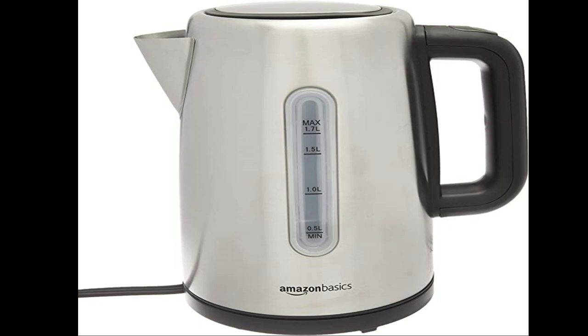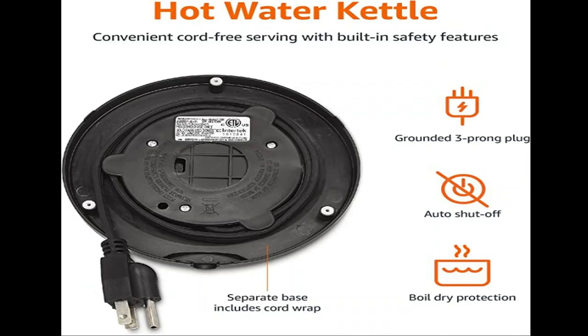The heat-proof plastic handle is safe to grip even when it's full of boiling water. It might be a no-frills kettle, but it gets the job done and it's a great price too. Make herbal tea, instant soup, cocoa, French press coffee and more in a fraction of the time. It detaches from the base for convenient cordless serving, with a compact design and handy cord wrap system for space-saving storage.